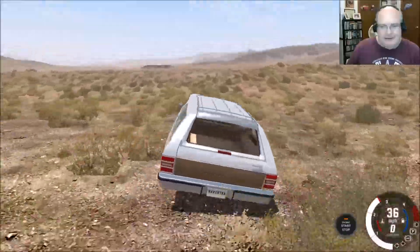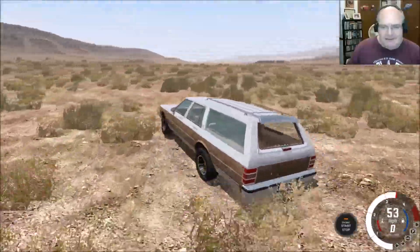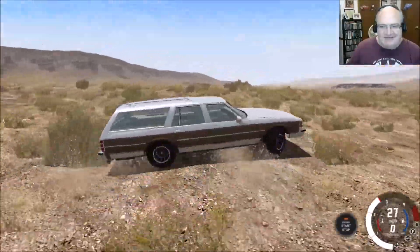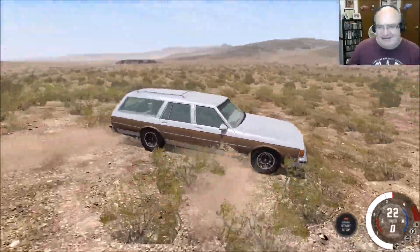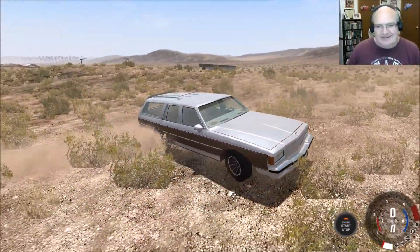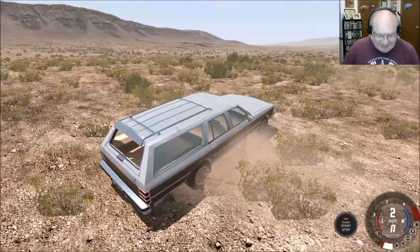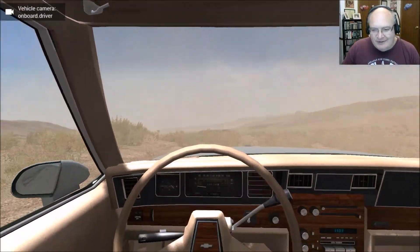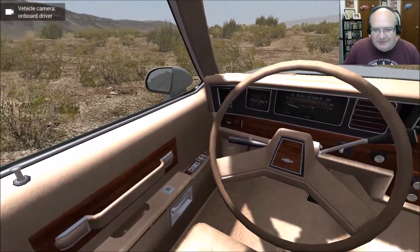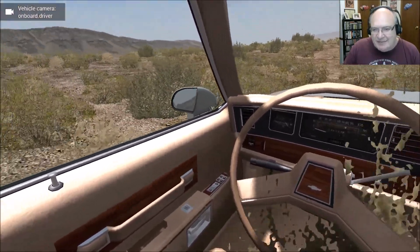Seriously, that was awesome. Okay, we got to get in this thing. That is so 80s. I mean, it really is — the fake wood trim and the style of the buttons.